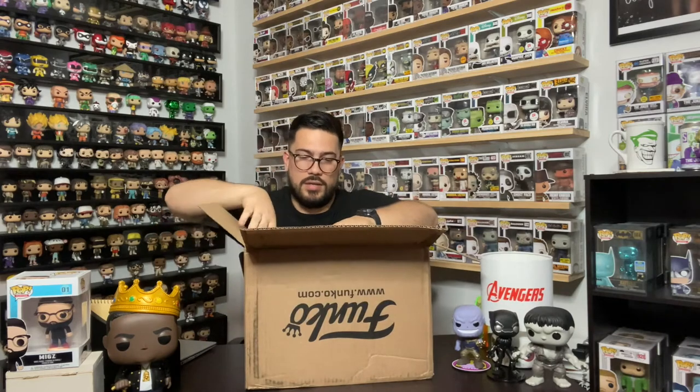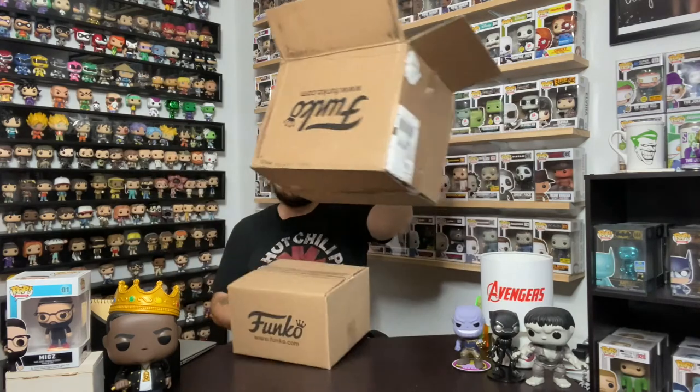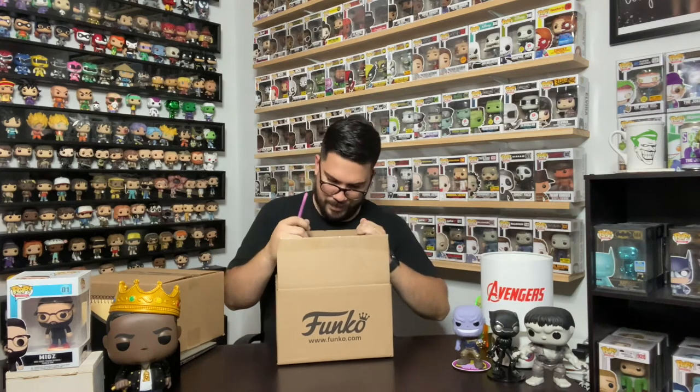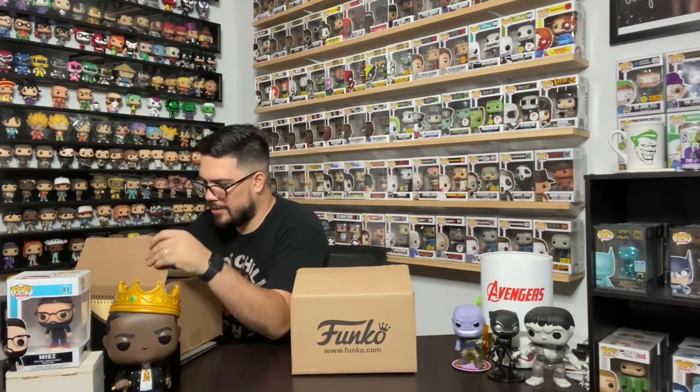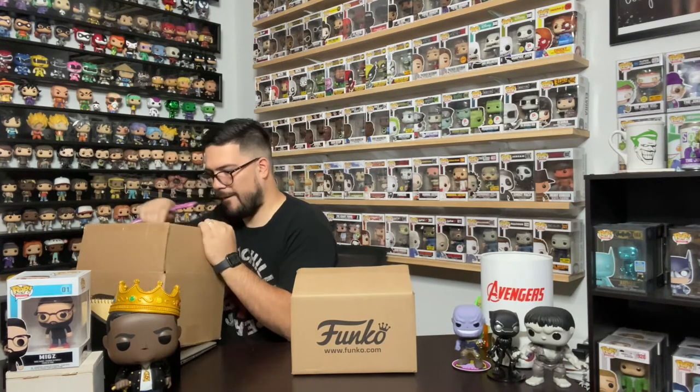Let's pop this open. I don't know the exact amount of pops that are in here — I know one specific one I was trying to order that is in here, and once I get it out I'll tell you a little bit about what happened with that. It looks like they have two separate boxes, two little Funko pop boxes inside.